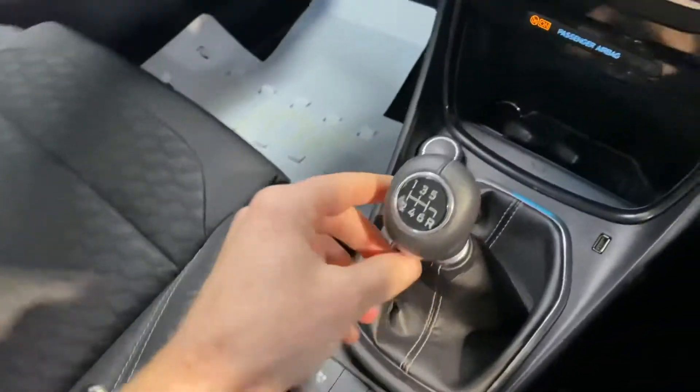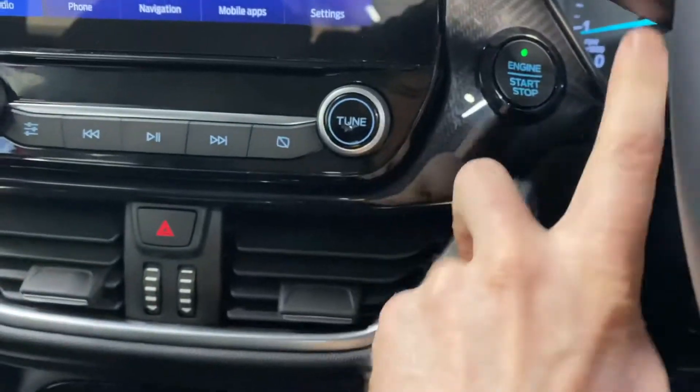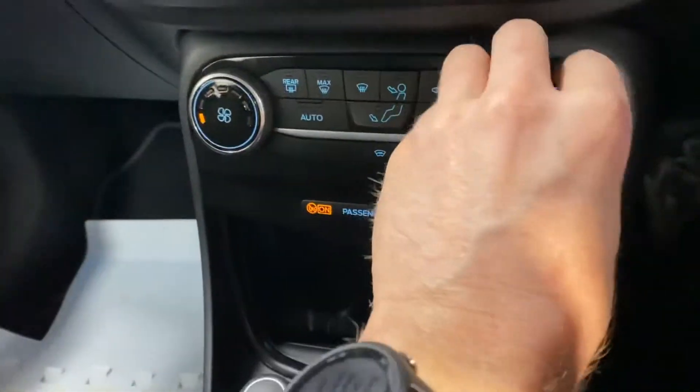You've got the usual storage space and cup holders, a six-speed gearbox, USB and charging points, and keyless entry with push-button start.